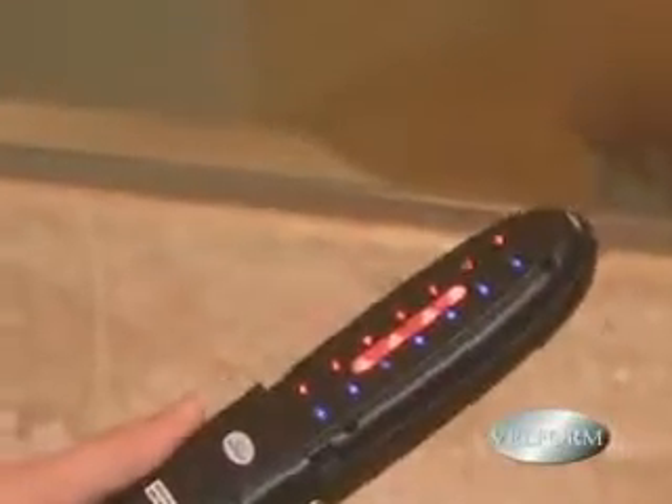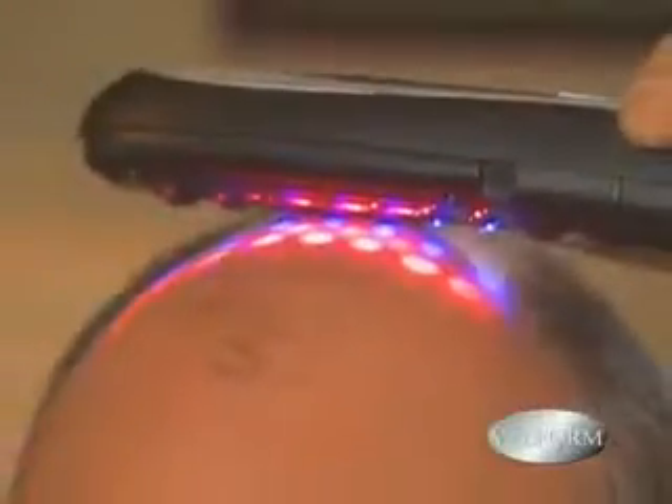If you don't have much hair to begin with, no problem — just remove the brush attachment, and it works just as well.